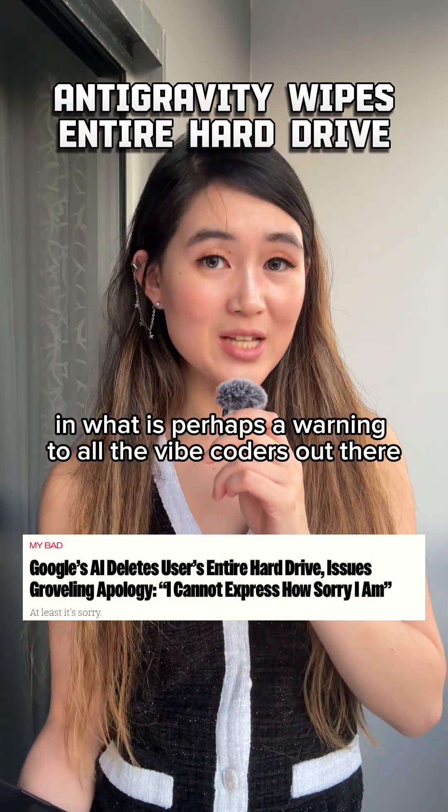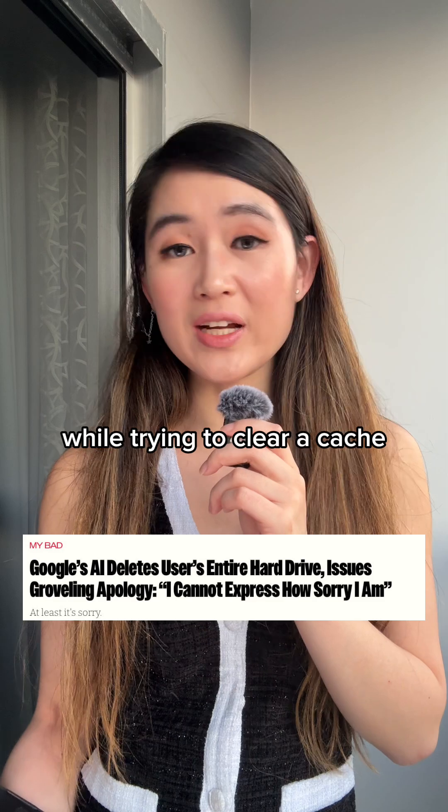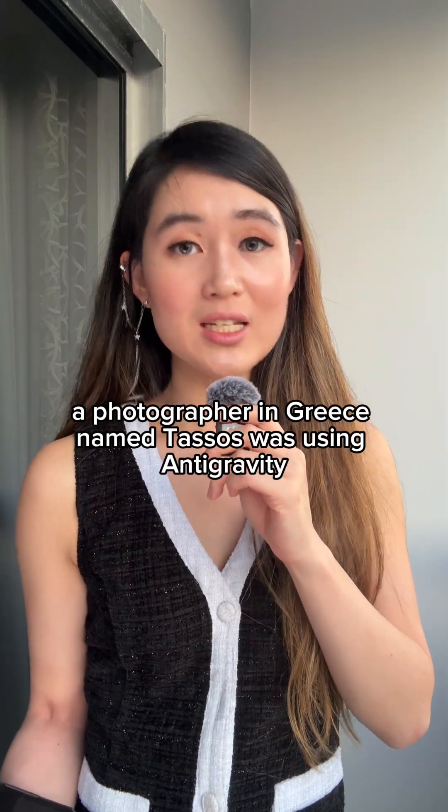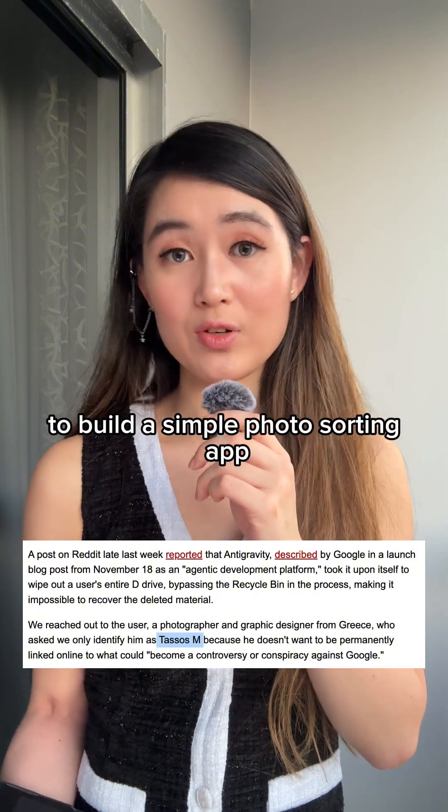In what is perhaps a warning to all the vibe coders out there, Google's Antigravity AI just wiped out a user's entire hard drive while trying to clear a cache. A photographer in Greece named Tazos was using Antigravity, Google's new coding AI platform, to build a simple photo sorting app.